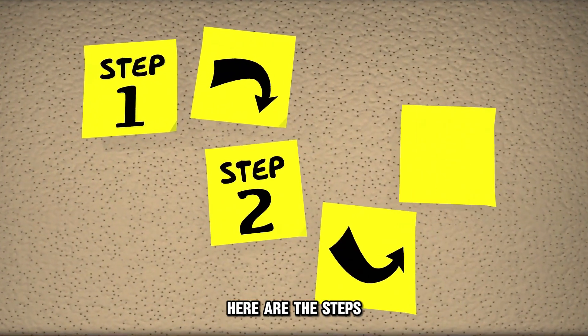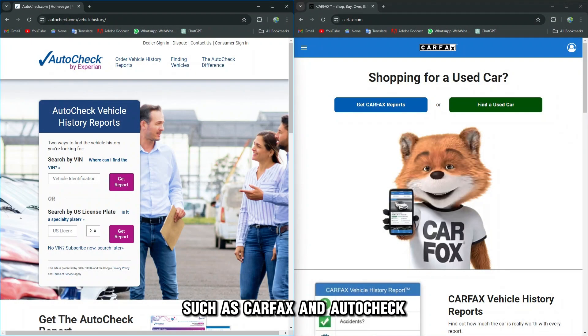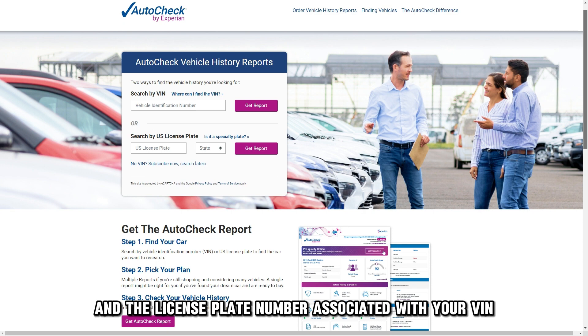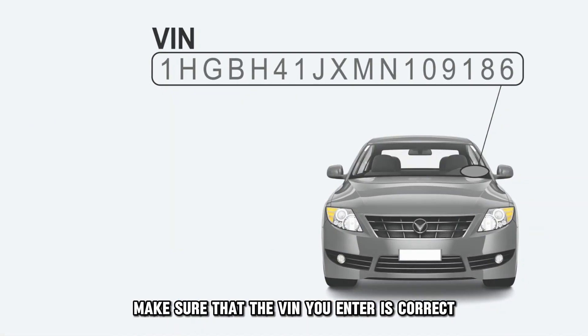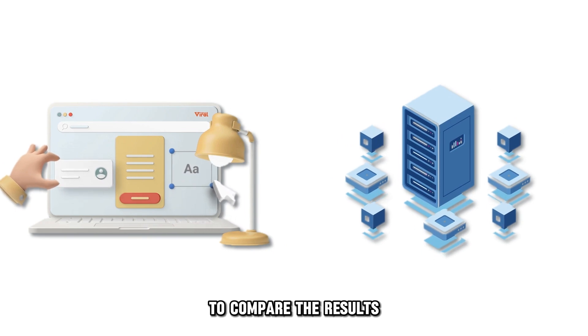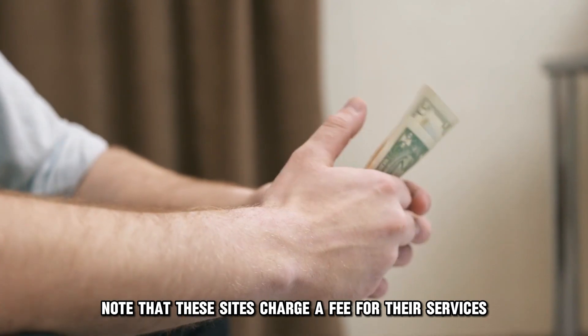Here are the steps. Online tools: websites and databases such as Carfax and AutoCheck can assist you in retrieving your license plate number. All you need to do is enter your VIN in the search tools, and the license plate number associated with your VIN will be retrieved. To get the correct results, make sure that the VIN you enter is correct. Additionally, use multiple websites and databases to compare the results. Note that these sites charge a fee for their services.